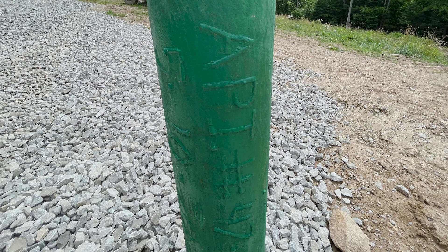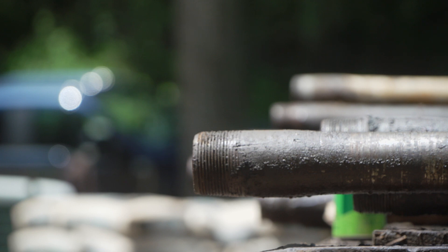The API number is a unique identifier assigned to each oil and gas well in the U.S. Every well drilled in West Virginia since 1929 has one.